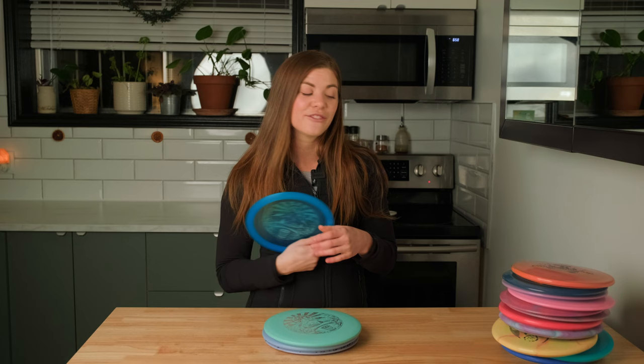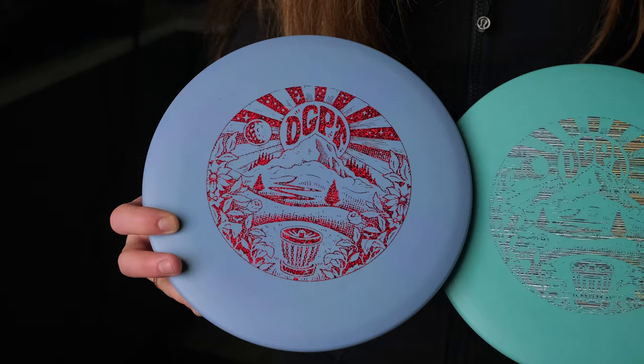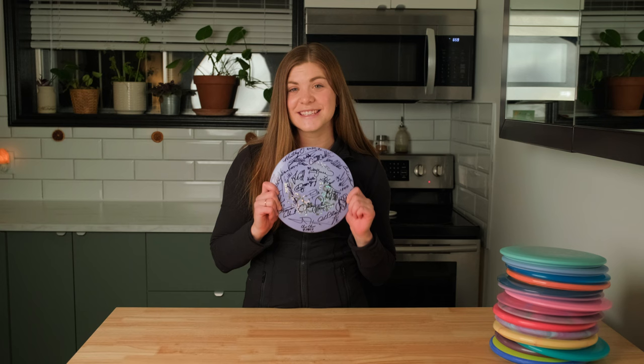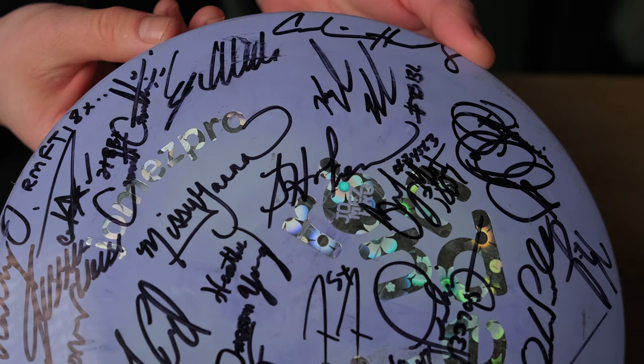Next up, not only one Rock but two Rocks — I thought these were super classy looking discs and my dad and my mom both love Rocks, so I grabbed one each for them. And lastly, this is the Undertaker I was talking about before — the one I got signed by all the pros as part of the Jomez giveaway discs. This is the one I got to keep, with all the signatures of all of the pros — an incredible keepsake that I will cherish forever.